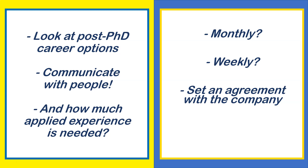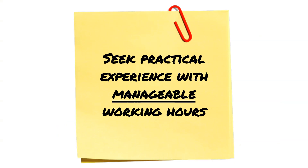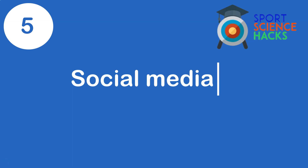Like teaching, you need to set a clear agreement with the company. With Dortmund and Hoffenheim we had set dates, but not every company is that straightforward — some can give you more work than you expected. Seek practical experience, but make sure you're keeping manageable working hours so you can concentrate on the PhD.